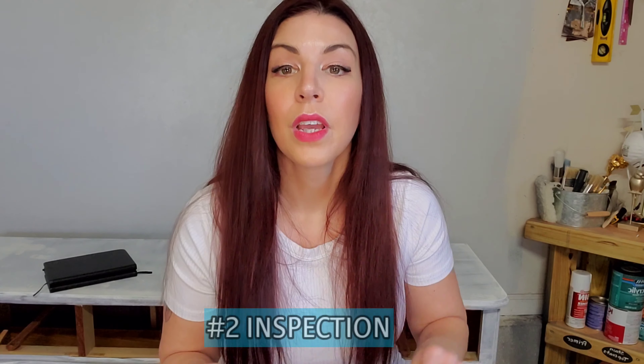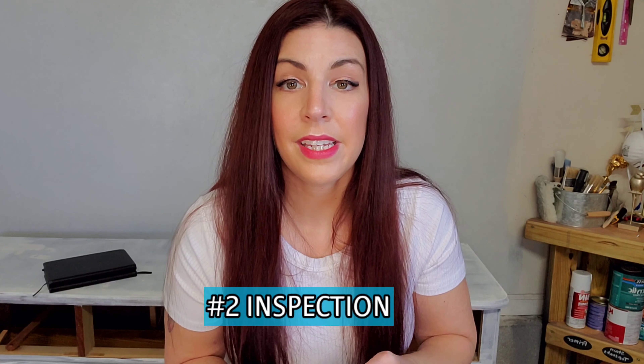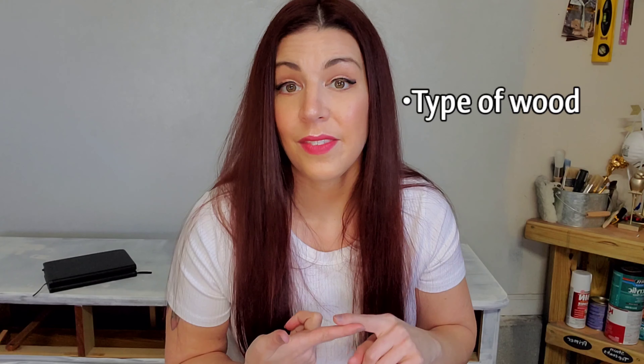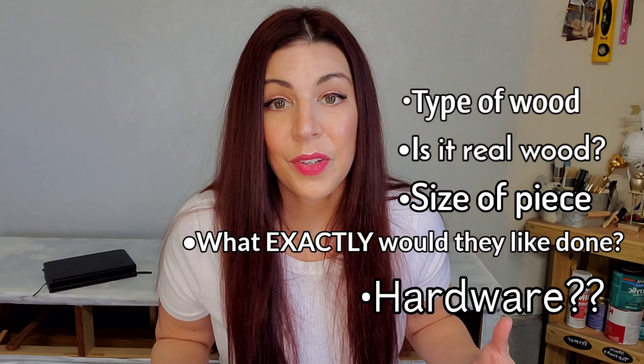Number two: learn to inspect your pieces. If it's an online consultation, have them send pictures and dimensions to you. What you need to be looking for is the type of wood, whether it's real wood, the size, and exactly what they want done. Will they be wanting different hardware? This is important. Knowing the size of your piece and the type of wood, you can start to gain a structure for the time and the products that you'll be using, which is what you want.